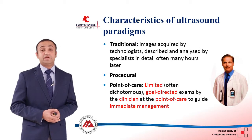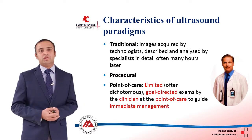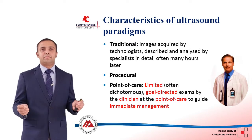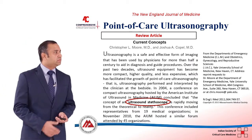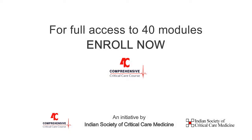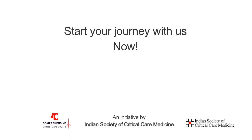Ultrasound has become an integral part of intensive care worldwide, and we as clinicians in India — whether new or experienced — should learn and incorporate it into our daily practice. This slide illustrates the use of ultrasound as a stethoscope.